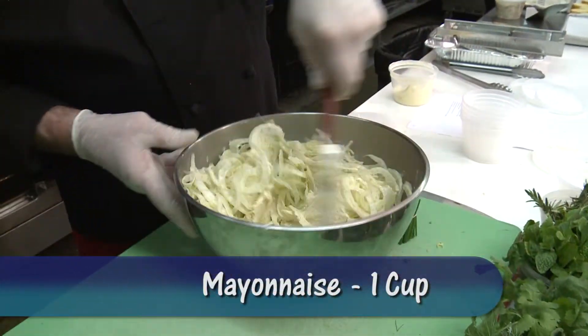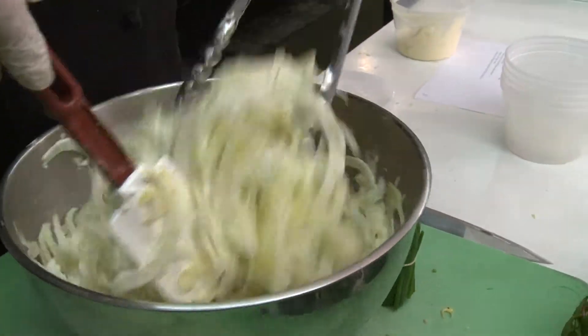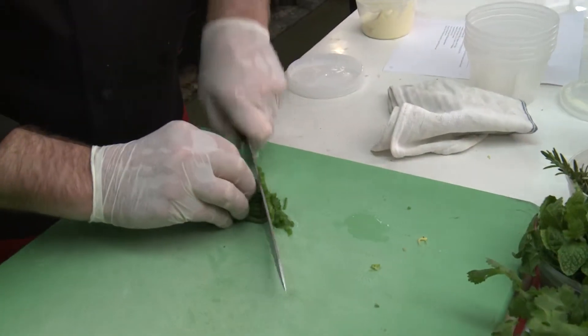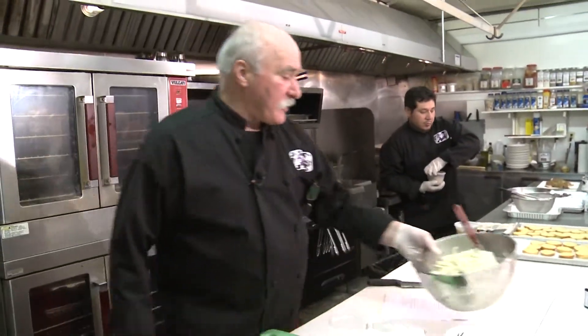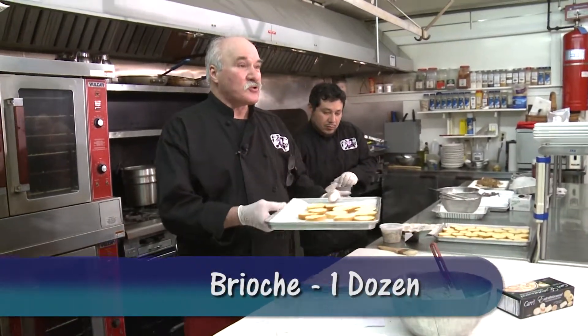Today we're using Kane's mayonnaise. You know, if you live in Maine you'll use Hellmann's. If you're down south it's Miracle Whip. But if you're a woodsman you use Cane's. I'm going to put a little bit of chive in here for color. I was going to use Parker House rolls but I ended up getting brioche instead.